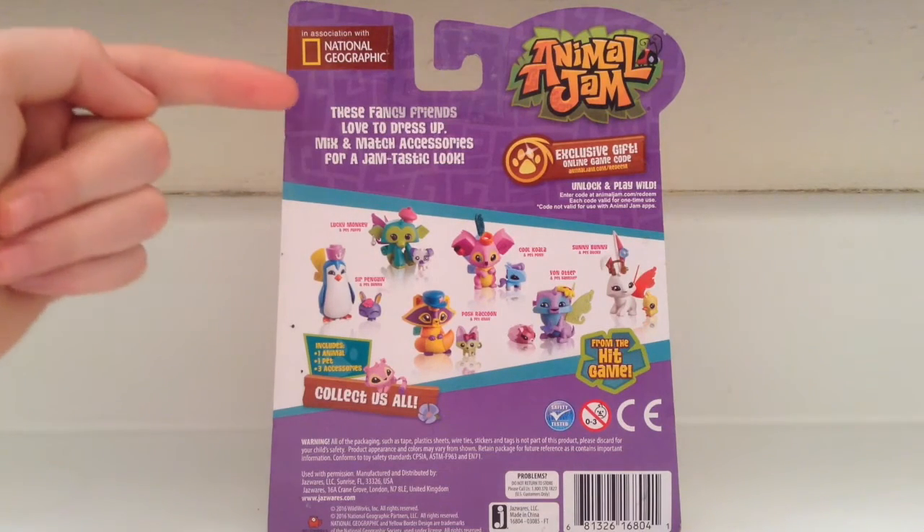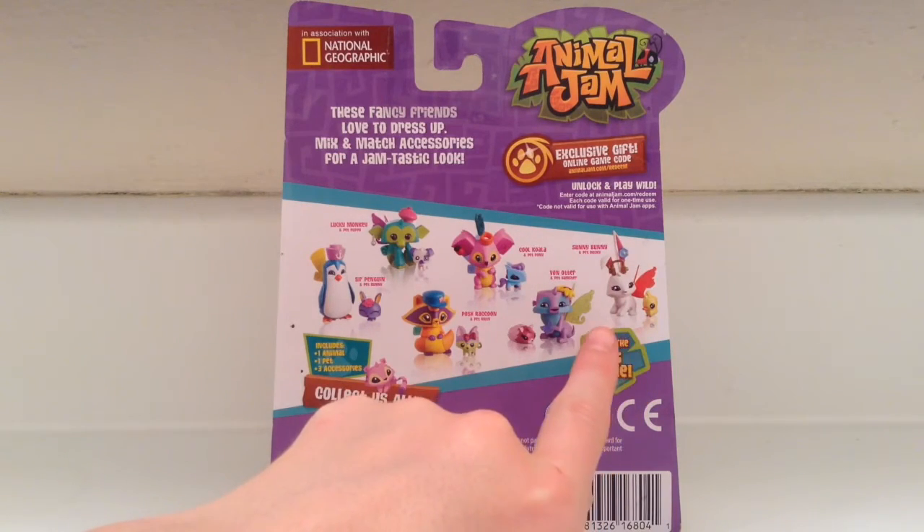These fancy friends love to dress up — mix and match accessories for a jam-tastic look. That is the most inspirational phrase I've ever heard! The other types you can get are: a lucky monkey with a pet puppy, Sir Penguin and pet bunny, the Posh Raccoon with a kitty, a cool koala and pet pony, Von Otter and pet hamster — which I really wanted but they didn't have in stores — and the sunny bunny and pet ducky, which is adorable!